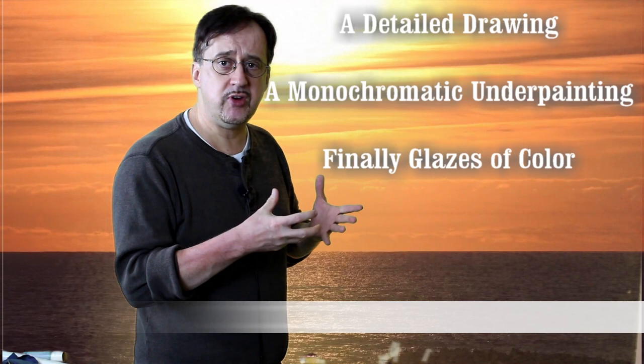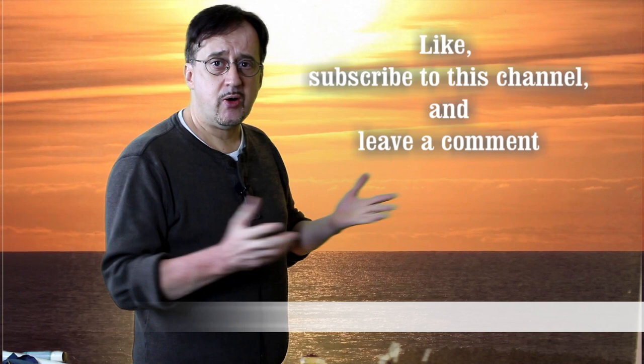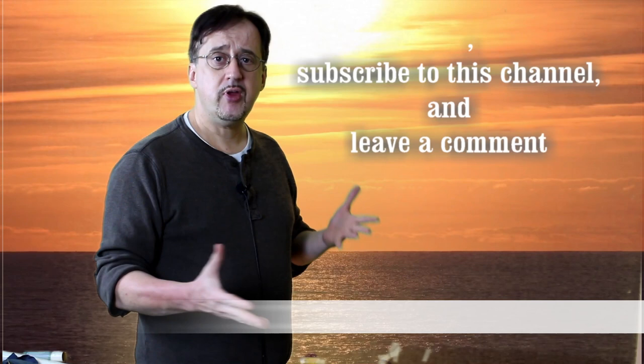I want to hear your thoughts. What do you feel about underpaintings? Do you like them? Do you use them? Are you thinking of using them now? Or have you thought of using them in airbrush or in pastel? I really hope to hear from everybody. Please like and subscribe. The more likes, subscribers, and comments, the more the YouTube algorithm pushes my videos so I get more views and I'm encouraged to do more. I hope to see everybody next week. It's always a pleasure — take care.